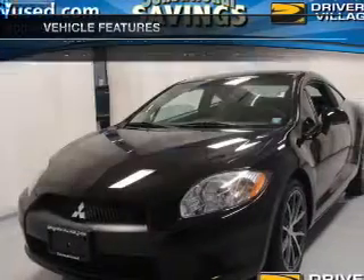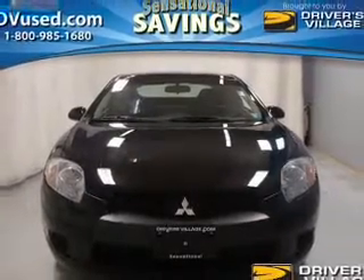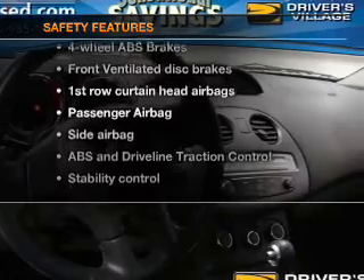Power door locks, power windows, cruise control, and AM/FM stereo with an MP3 player, power mirrors, power steering, and an adjustable tilt steering wheel. If safety is a high priority, rest assured knowing these top safety components are included.